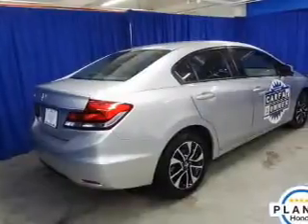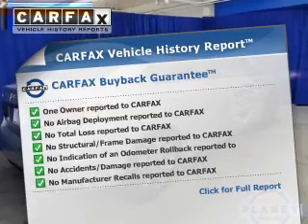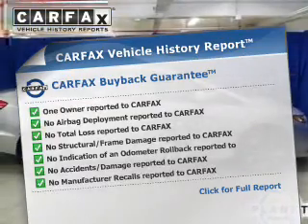Let the sun shine in with a sunroof. This vehicle comes with a CARFAX report, which reduces your buying risk by providing the vehicle's history before you purchase.